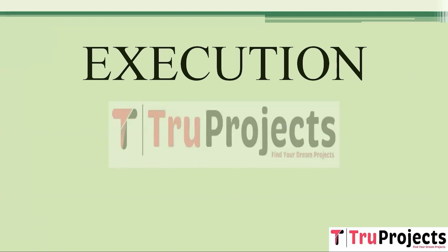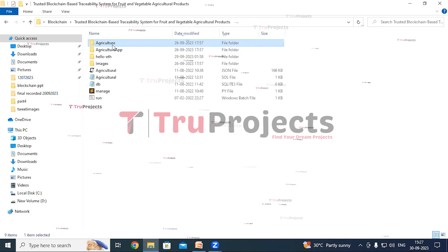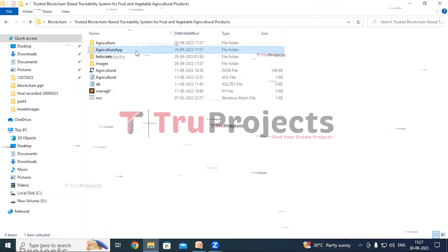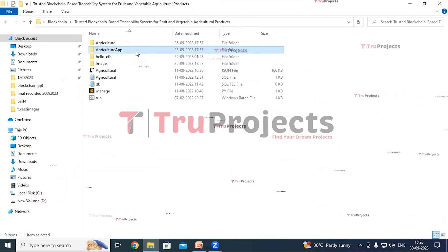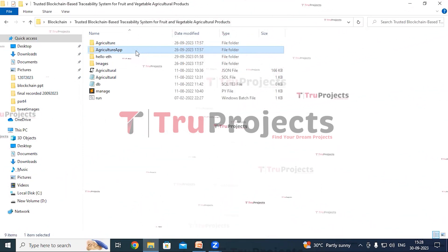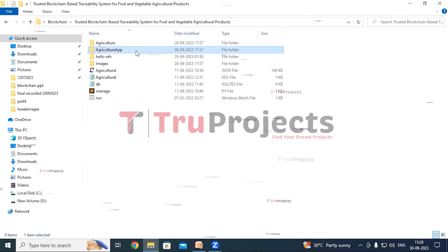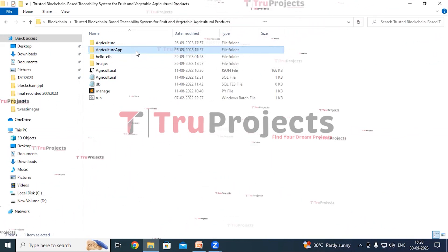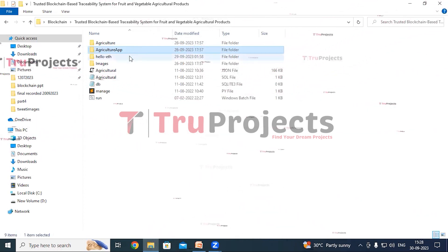To execute the project, open the code folder containing the project source files. The Agriculture folder contains Python code files dynamically loaded at runtime. The Agriculture App folder contains a static folder with CSS, JavaScript, and Bootstrap files for the visual and interactive aspects of the application. It also contains a templates folder with all HTML pages used throughout the project, including index.html and home.html, as well as Python code files executed during application runtime.